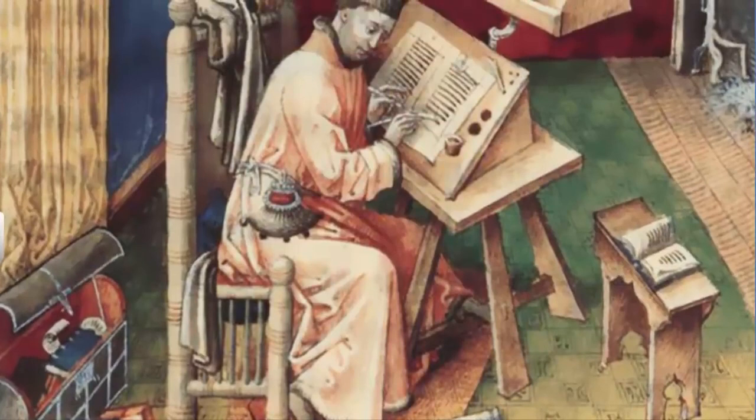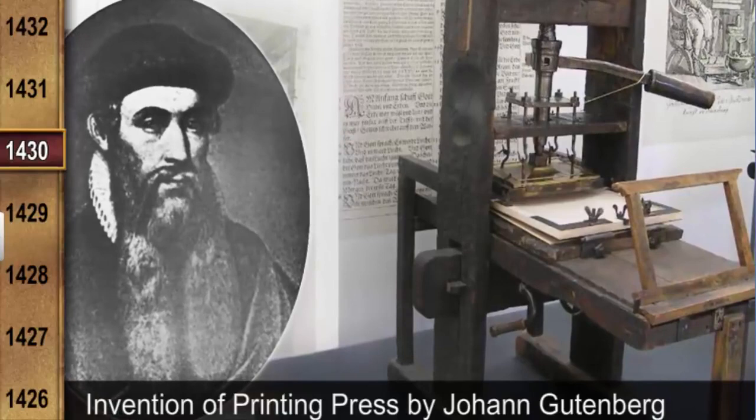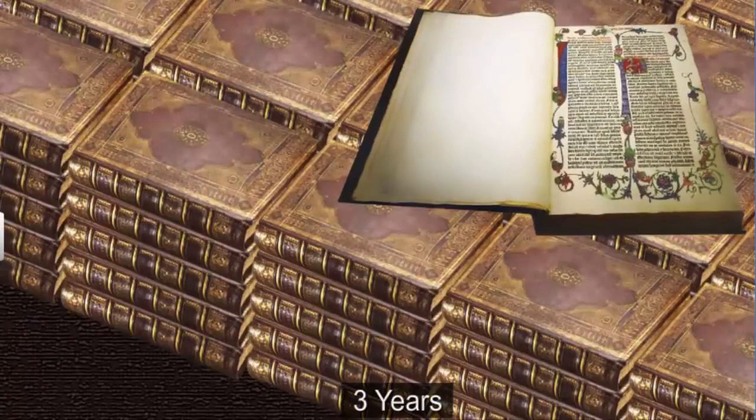However, a faster and cheaper technology was needed. The first known printing press, developed by Johannes Gutenberg in the 1430s, came as a much-needed solution. The first book he printed was the Bible. However, it took him three years to print 180 copies, which was still quite fast by the standards of that time.